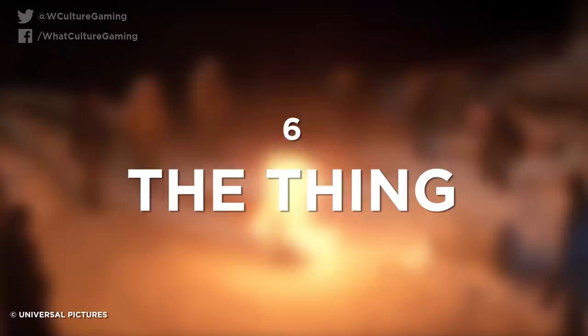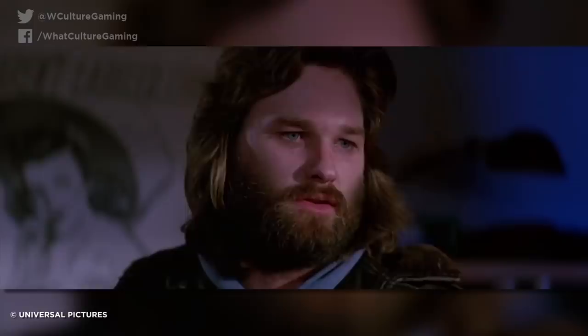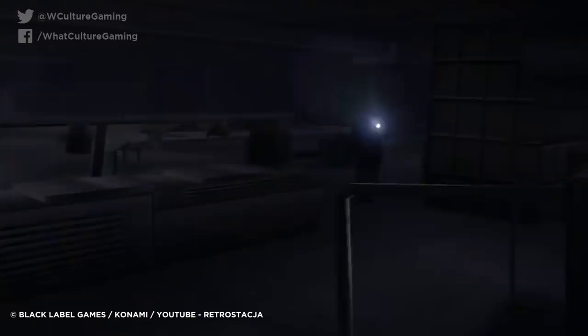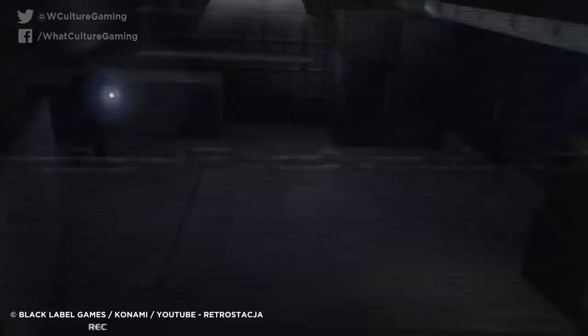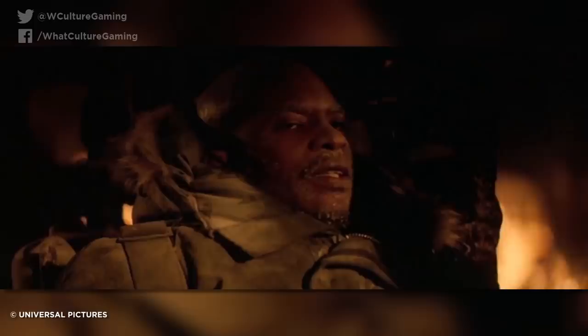Number 6: The Thing. John Carpenter's The Thing is easily one of my favorite films. There's something about the crippling mistrust and extreme body horror that just ticks all my boxes, and it also provides one of the best unsolved questions ever — namely, at the end of the film, who is actually an imitation? There have been so many theories posited on this, and we even had a go at solving it ourselves on our sister channel, That Film Theory, so if you want to check it out, I would recommend that.